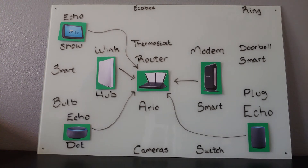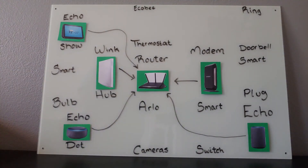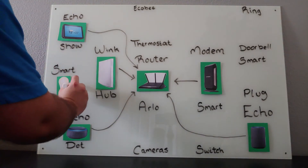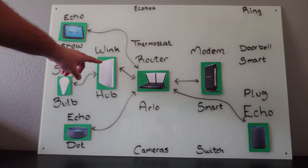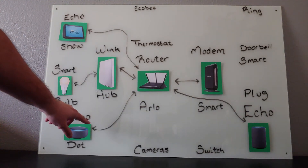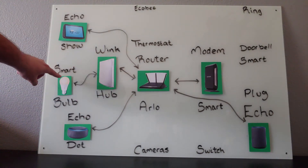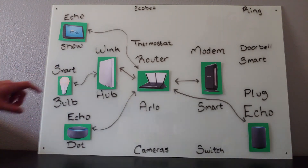Any Echo device can power almost any smart light bulb. The smart light bulb, once installed, will connect to the smart hub. This light bulb is connected to this hub, and this hub is connected to the Wi-Fi router. If you follow the arrows, you'll see that this dot is connected to this router, and this router communicates back to the hub — so because of that, this dot can control this light bulb.